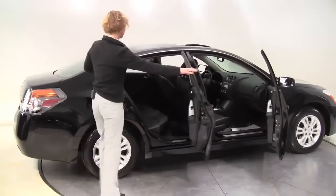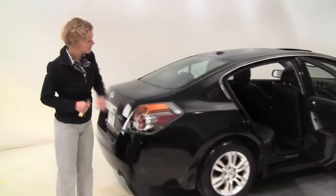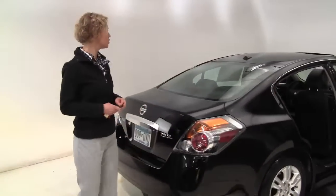This is super black with a black leather-appointed interior, a one-owner vehicle purchased originally right here at Feldman Nissan, alloy wheels — the tires look great.